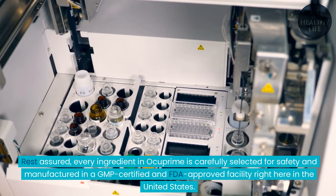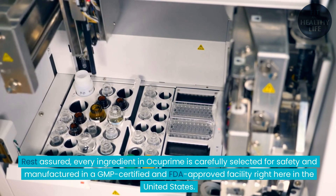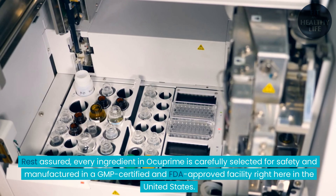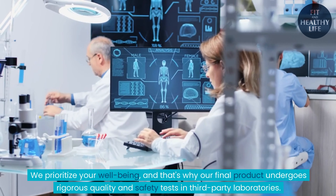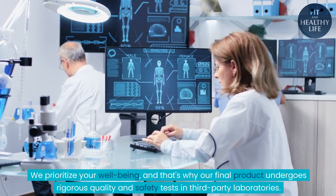Rest assured, every ingredient in Ocuprime is carefully selected for safety and manufactured in a GMP-certified and FDA-approved facility right here in the United States. We prioritize your well-being, and that's why our final product undergoes rigorous quality and safety tests in third-party laboratories.